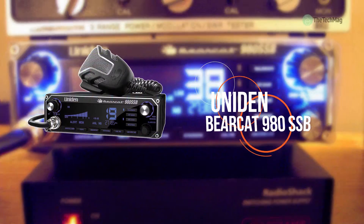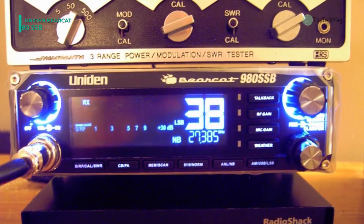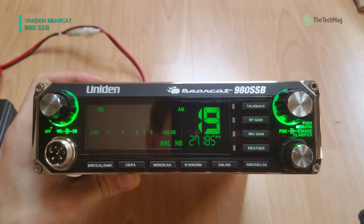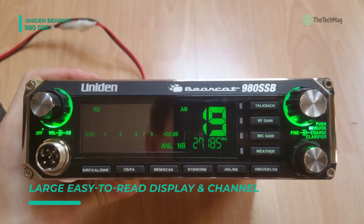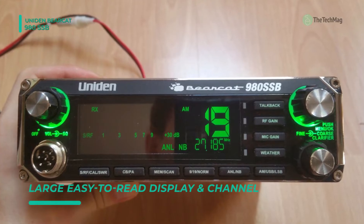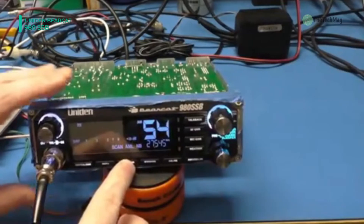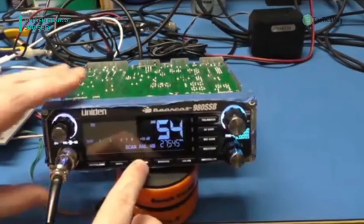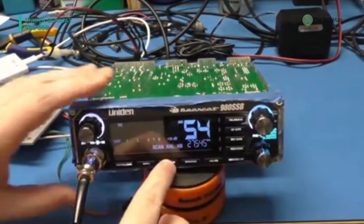Let's begin the list with the Uniden Bearcat 980 SSB. It has a large digital S/RF/SWR meter that lets you check your levels at a glance. It is equipped with all the essential features such as an integrated SWR meter, a noise cancelling mic, RF gain control, and NOAA weather alert.